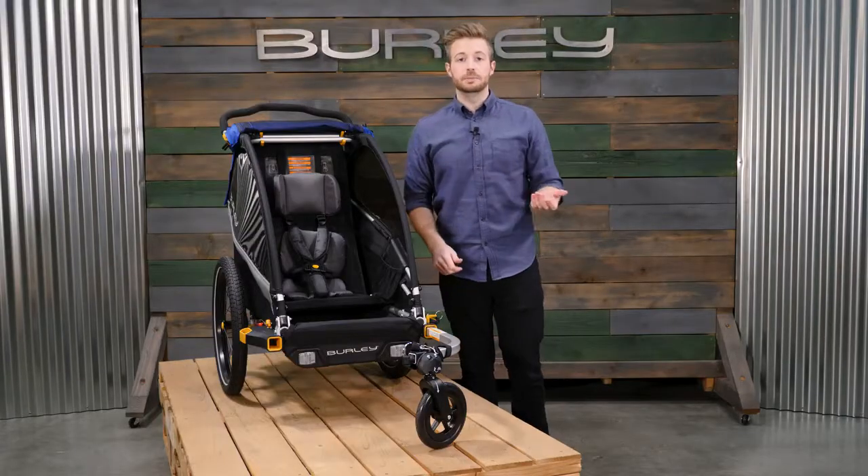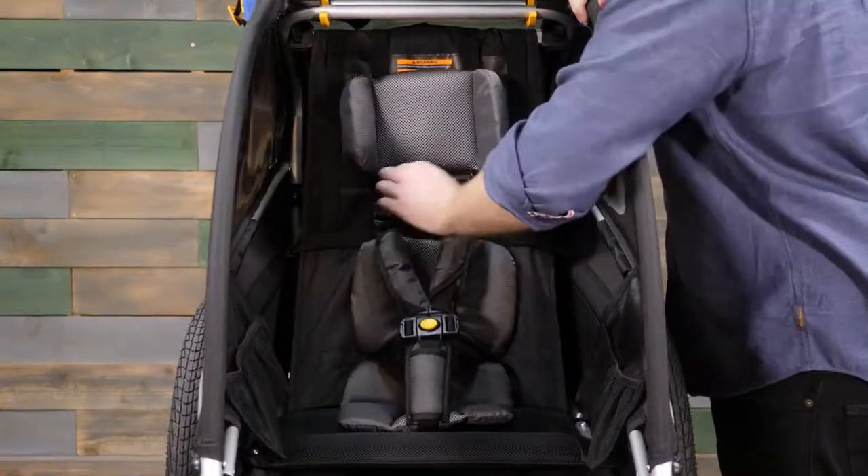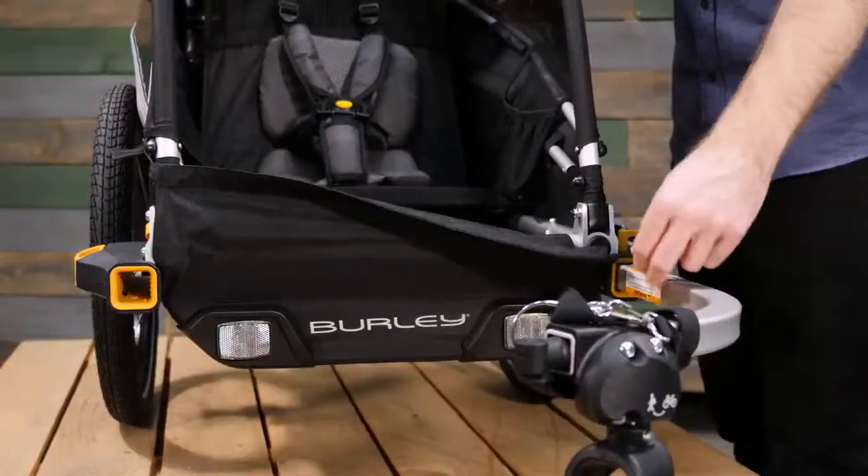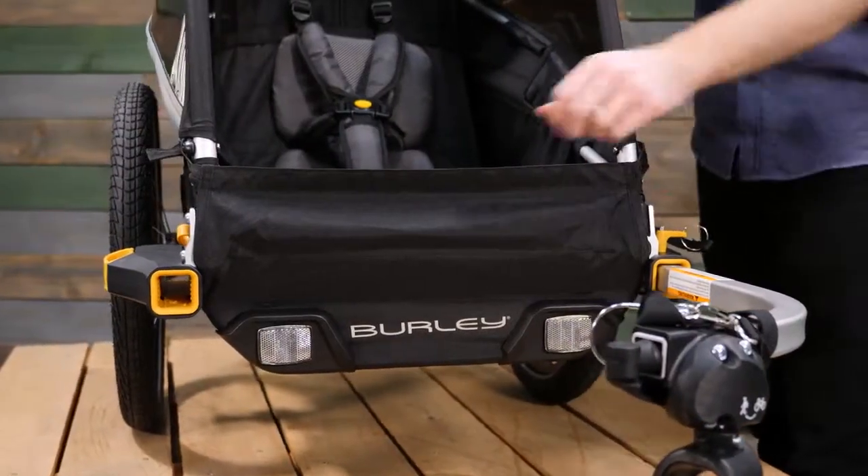The Delight Single comes equipped with an adjustable five-point harness to fit your child as they grow. Next to the seat, you'll find pockets for plenty of snacks and toys. A splash guard at the front can be lowered for easy access.